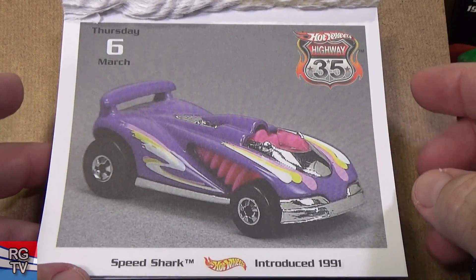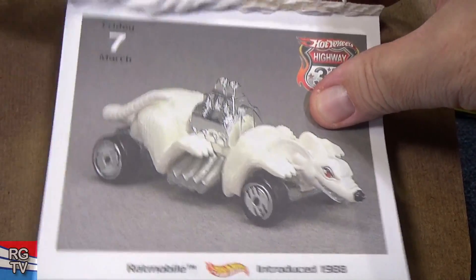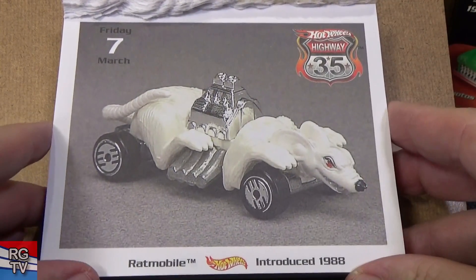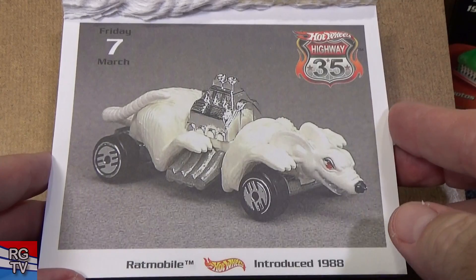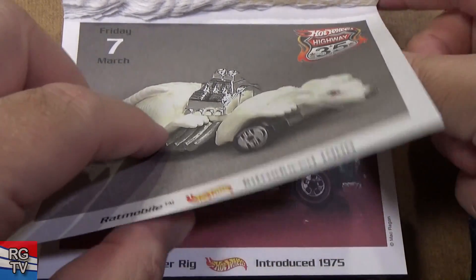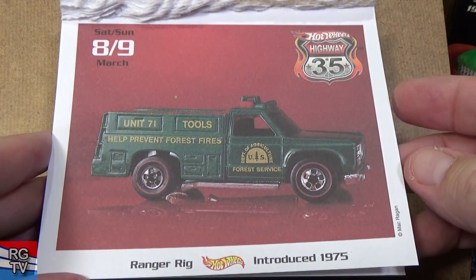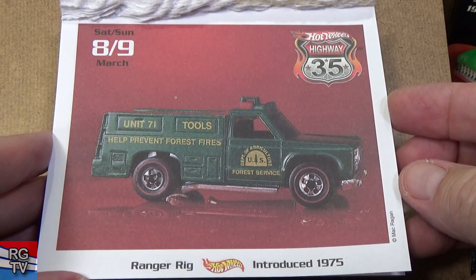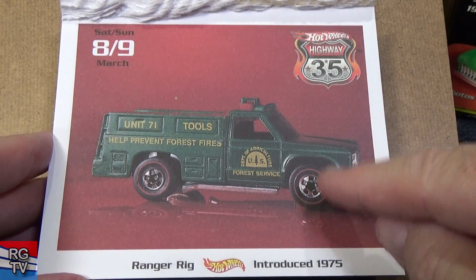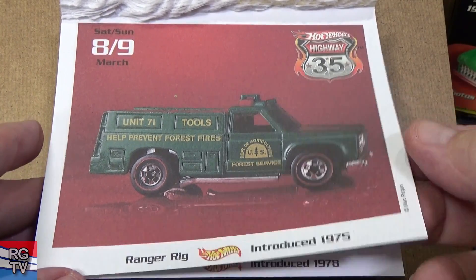Speed Shark, introduced in 1991 — good track car. Ratmobile — still around, yeah, it took a break for a long time. Introduced 1988, but it has been released in at least the 2010s. Ranger Rig — check out those Redline tires, very nice. This one, 1975 — yeah, that's been around for a long time too. They do have a blown engine version.